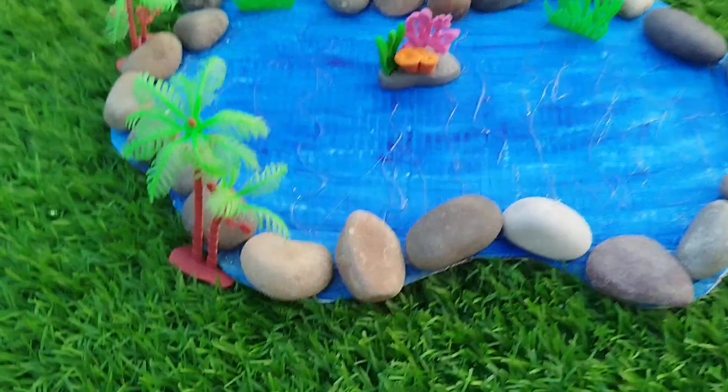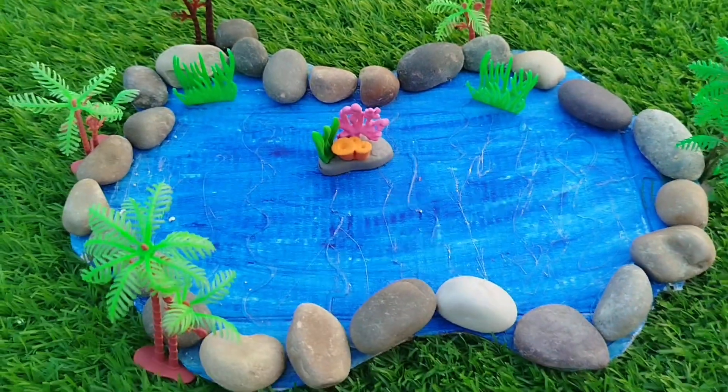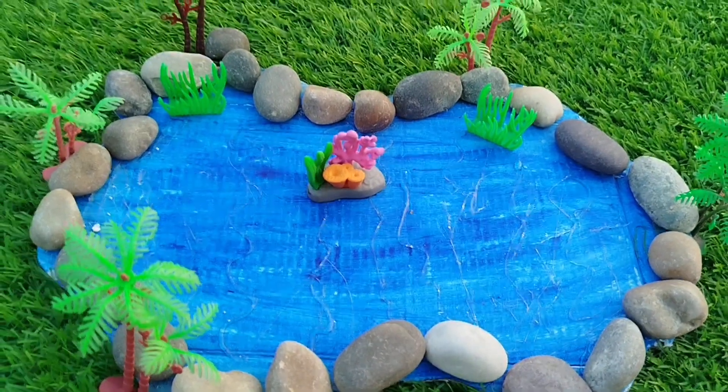Today we have a lot of sea animal toys. Let's learn their names for a point. Are you ready kids? Let's try it.